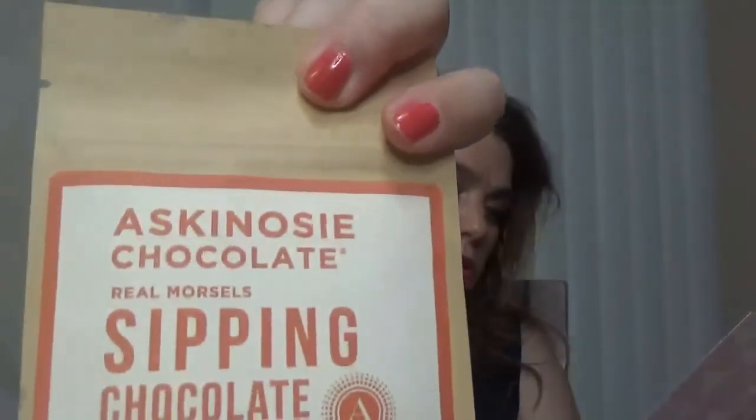This one is Astenosi chocolate — single original sipping chocolate. It's a vegan and gluten-free hot chocolate, and this one doesn't have any sign of oil so I will enjoy this one.